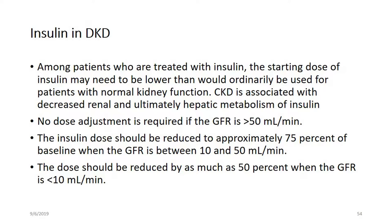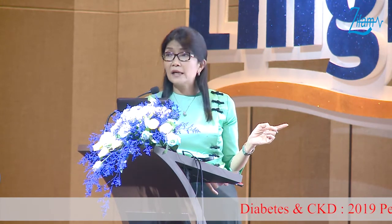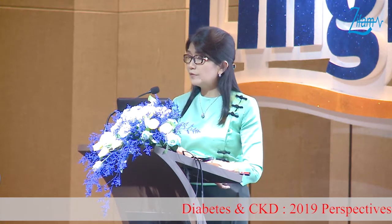If we consider the risk of CKD, the decrease in renal and hepatic metabolism of insulin must be accounted for. With eGFR more than 50, no dose adjustment is needed. However, with eGFR between 10 to 50 mL/min, we have to reduce the insulin dose to approximately 75%. In stage 5 CKD with eGFR less than 15, the dose should be reduced by as much as 50%.